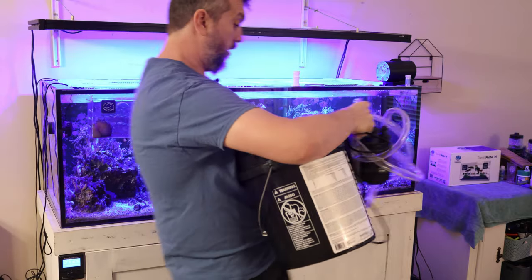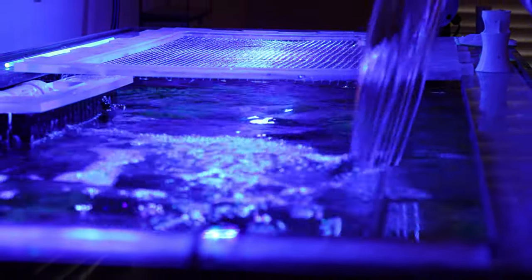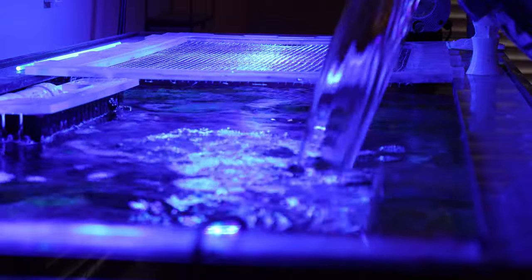If weekly water changes sound like a lot and you can't commit to every week, then bump that up to around 20–25% of your tank's water volume and do that every two weeks. Having consistency in your maintenance routine, especially with water changes, is going to set you up for long-term success. As you progress and maintain a consistent schedule, over time your tank won't be as dependent on water changes and you can move into more of the technical aspects of reef keeping.